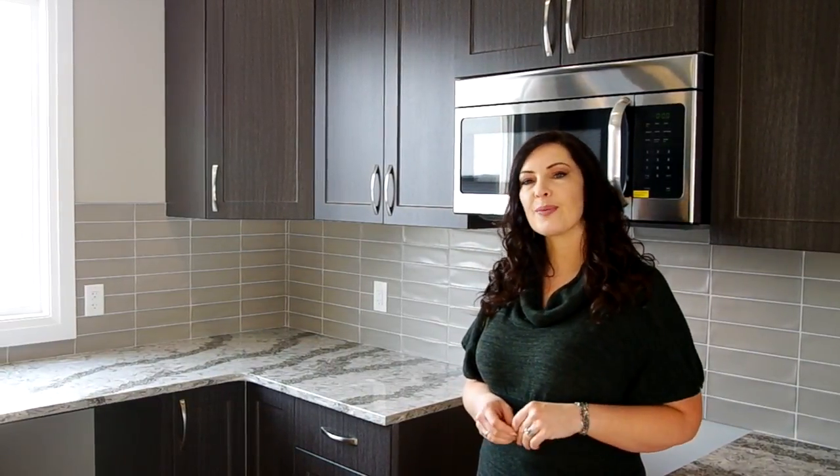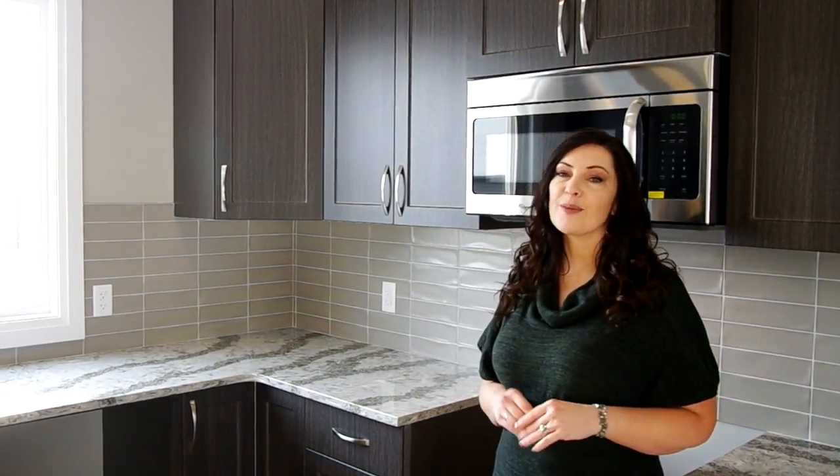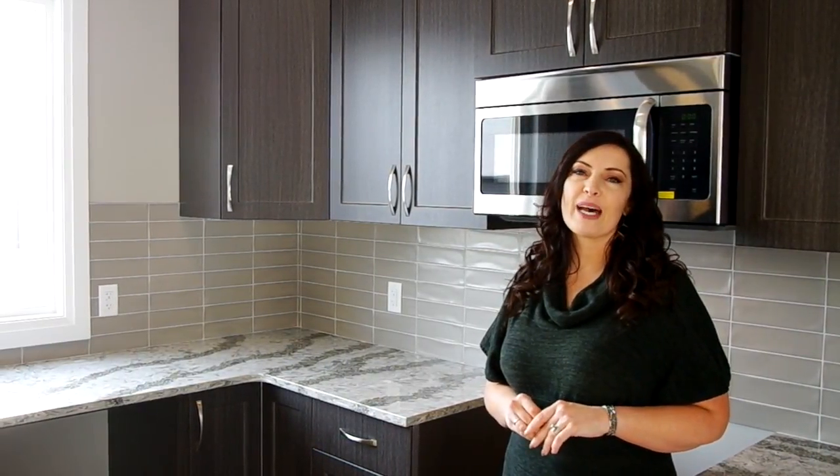Gorgeous quartz counters and attractive lighting create a luxurious feeling in the kitchen. Large windows flood the bedroom with natural light and a back door provides access to the yard and double detached garage. Traveling upstairs you will find our master bedroom with a four-piece ensuite and large walk-in closet. Two additional bedrooms as well as a four-piece bathroom.